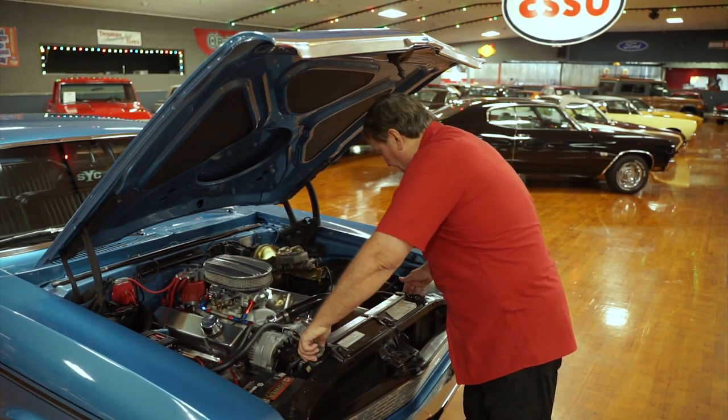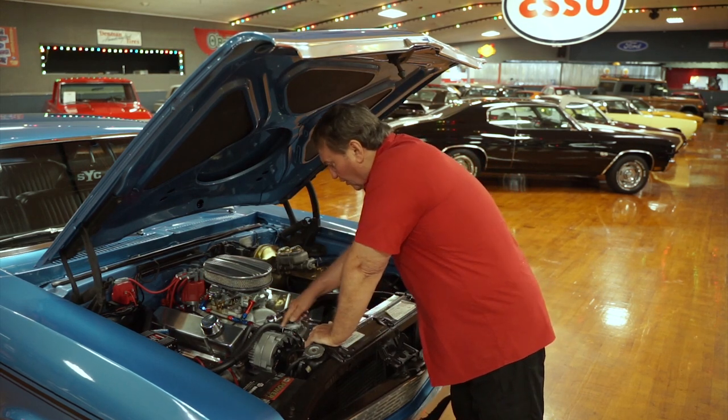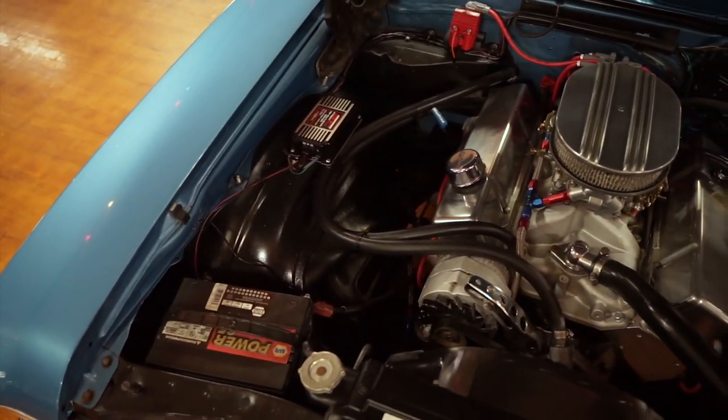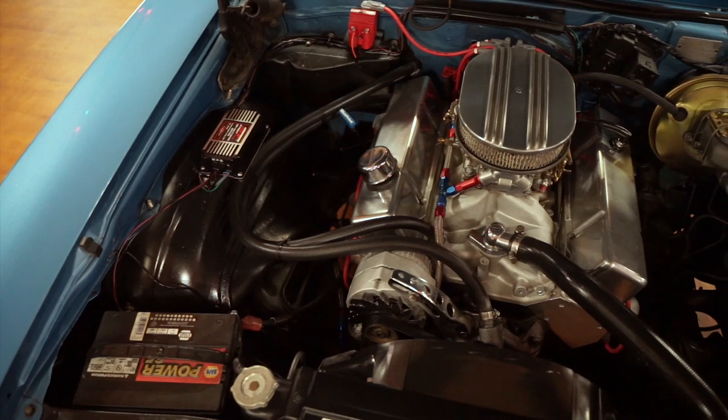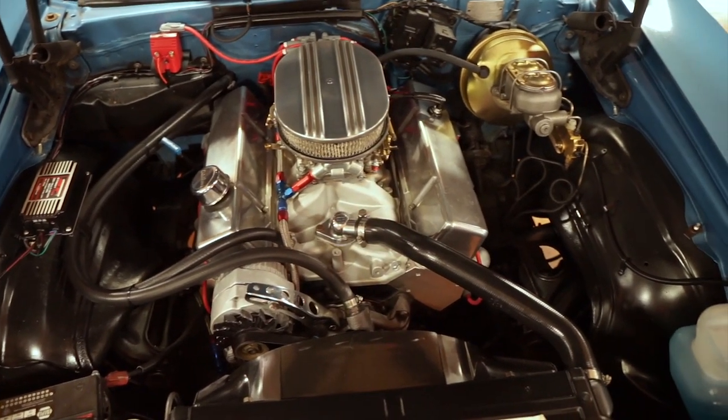It has a heavy-duty radiator — at least a four-pass heavy-duty radiator. New alternator, new water pump. The engine itself has very, very low miles on it, as you can tell by the condition of the paint on the sides of the motor.